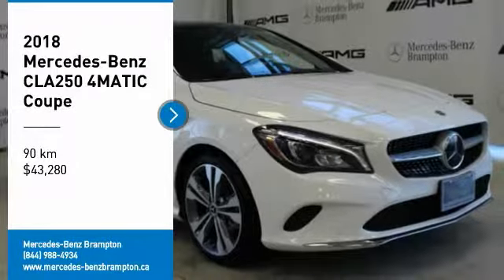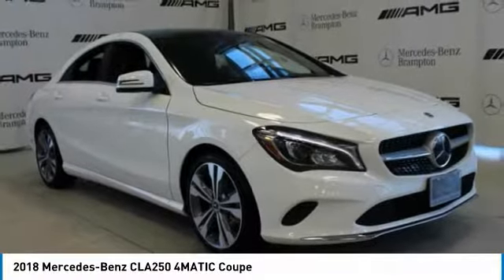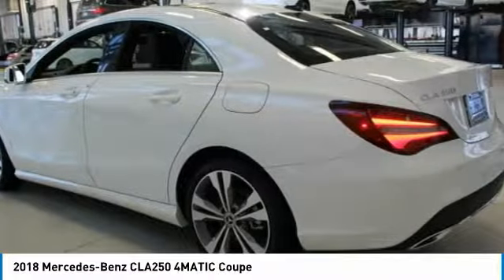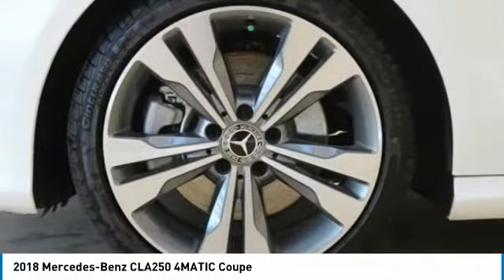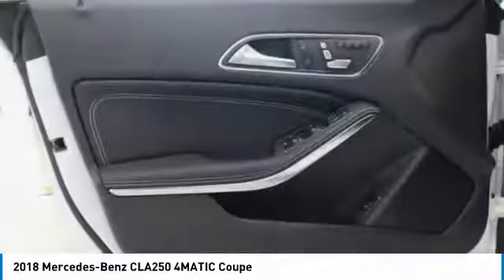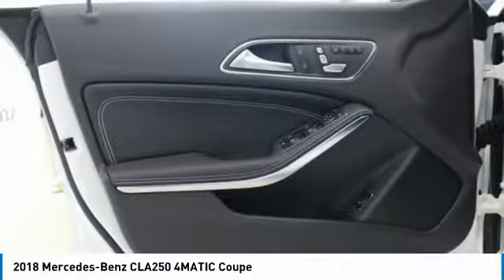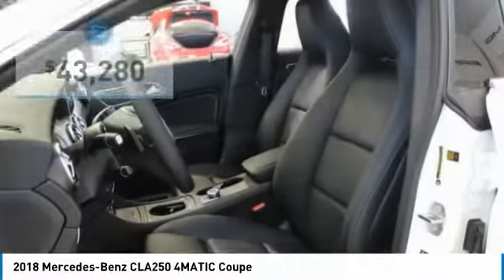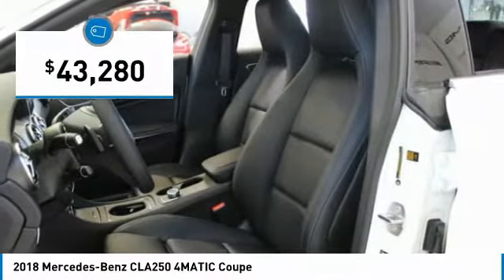Looking for the right vehicle? Check out the 2018 CLA. The CLA comes with impressive handling, excellence, and luxury interiors. It has amazingly sleek lines, which also reduces the coefficient drag to minimal, making it very aerodynamic, and is priced below $45,000.